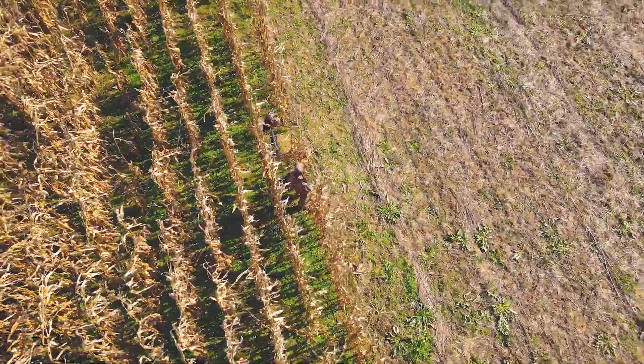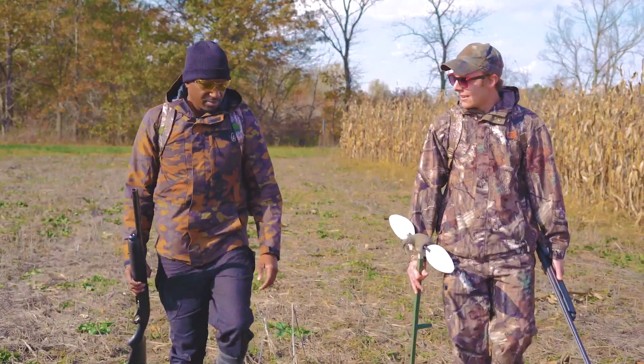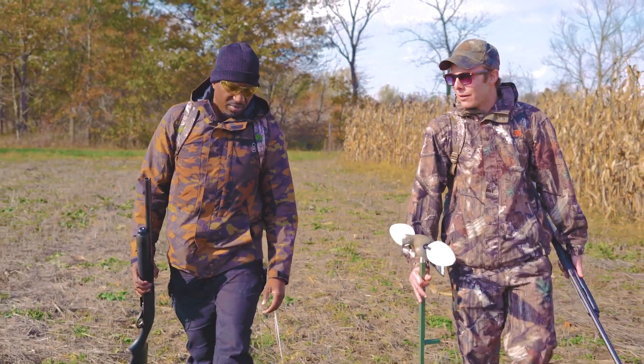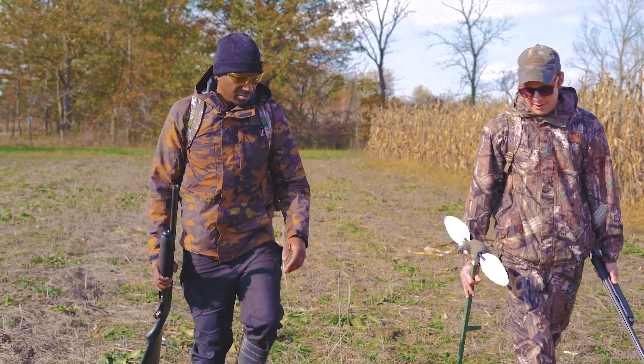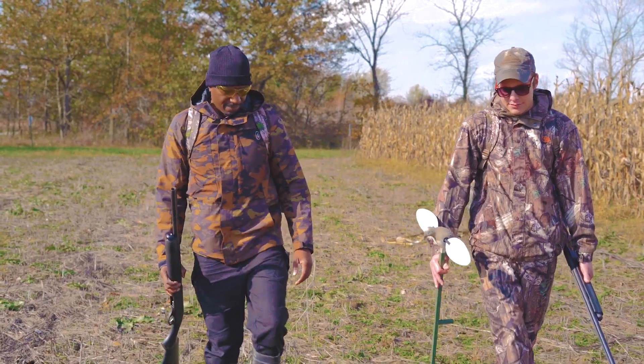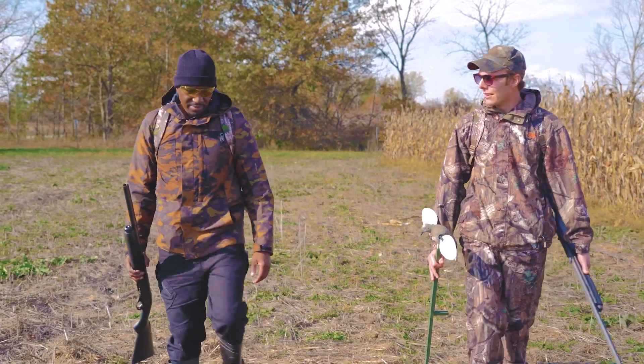Doves have pretty good eyesight? They got good eyesight and they got a bird's eye view from above, so they're going to see us if we're out in the middle. But depending on the time of the season, they're not always real wary of human activity. The first week or two they're not going to care if we're out in the field walking around, but after a week or so you want to hide as much as you can.